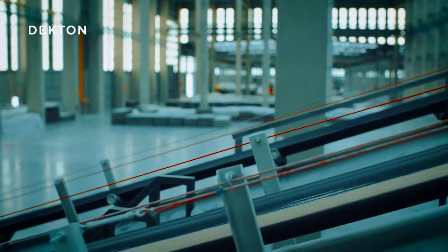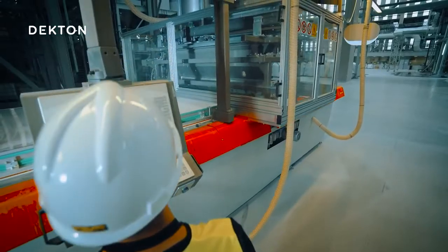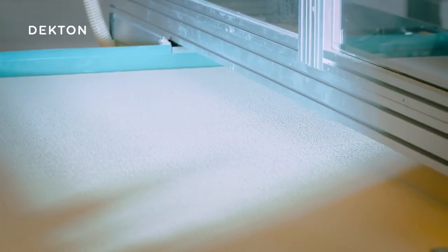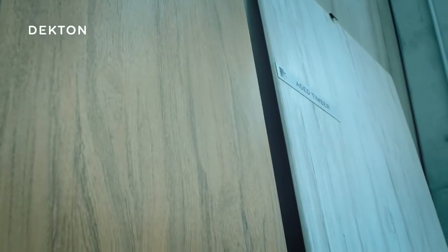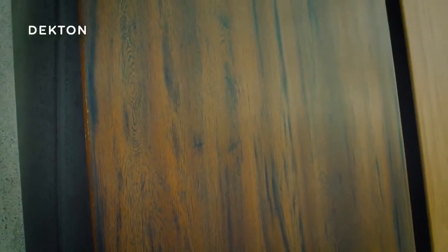Once the colored powder has been moved along these conveyor belts, it arrives at this machine, which distributes the powder into a continuous strip, creating a pattern of scales, lines that imitate wood grains, or simply smooth designs according to the desired effect. The possibilities are infinite. This process is known as volumetric decoration.